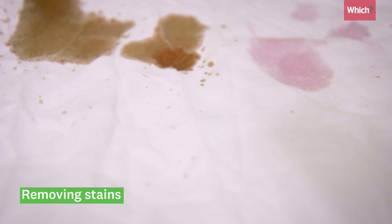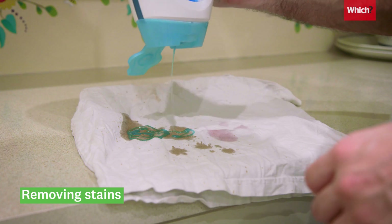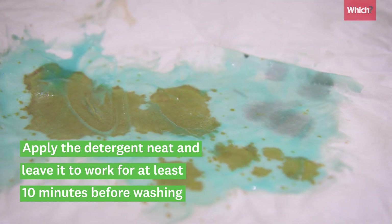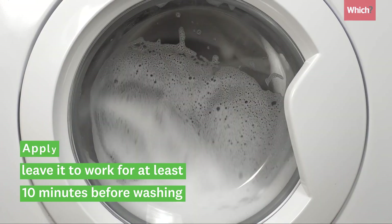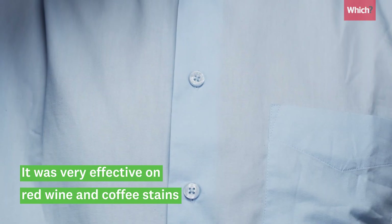Laundry detergent is brilliant at removing stains when it's applied neat. Leave it to work for at least 10 minutes before you wash your garment in the washing machine. We tried this on red wine and coffee stains and it worked a treat.